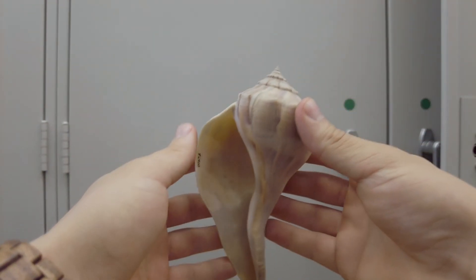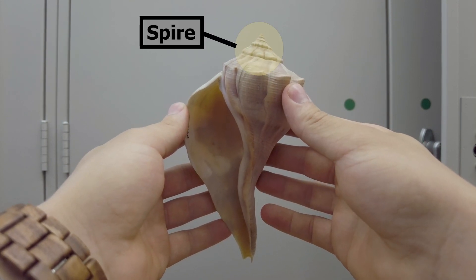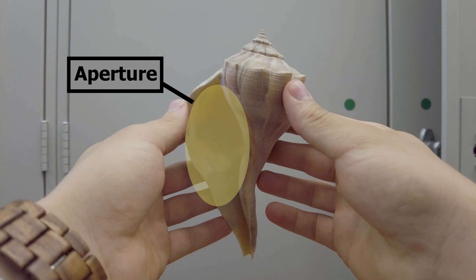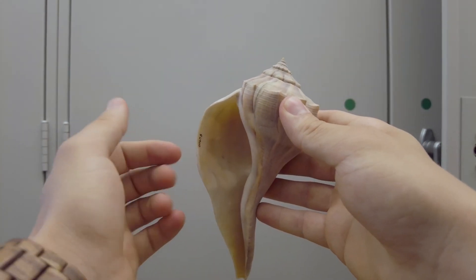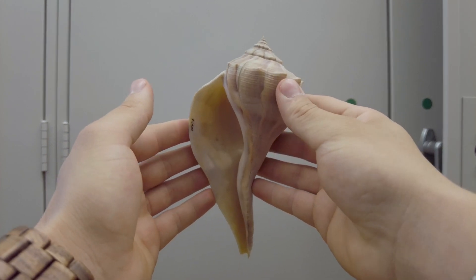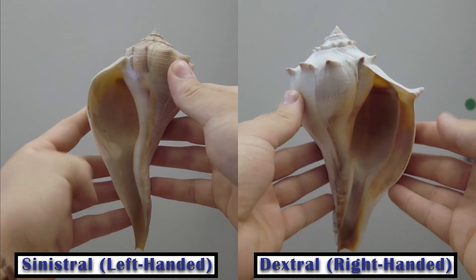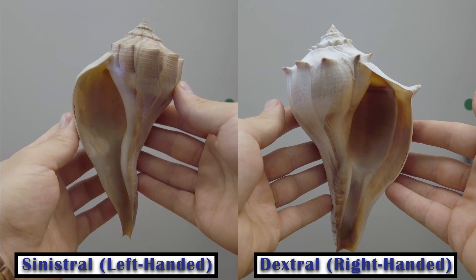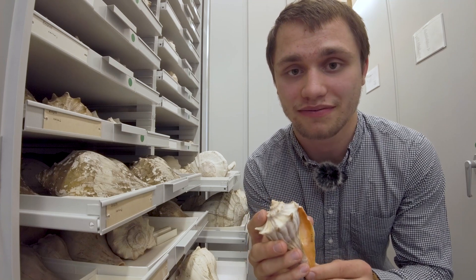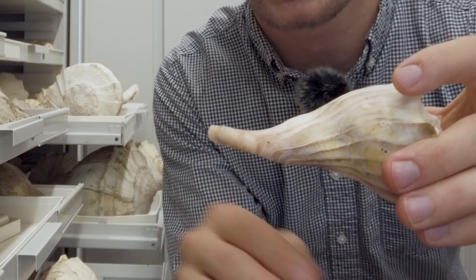Now let's try it with a left-handed shell. Point the spire of the shell up and the aperture facing towards you. This shell is left-handed. Let's put them side-by-side for comparison. This is cool because it also translates to the snail's perspective — the right-handed shells will have the aperture on the right side compared to the direction that the snail would be moving.